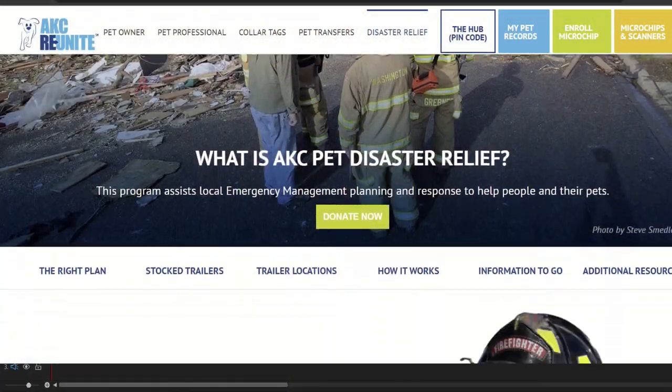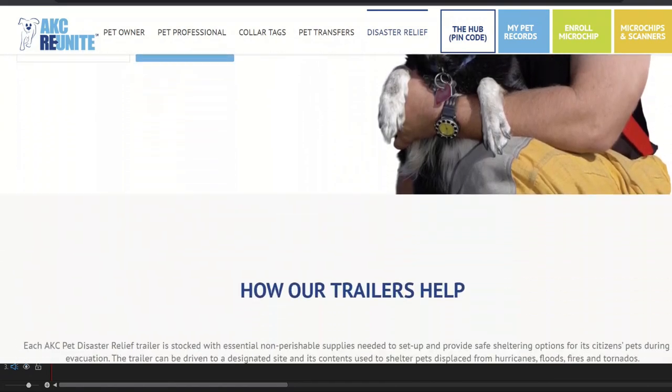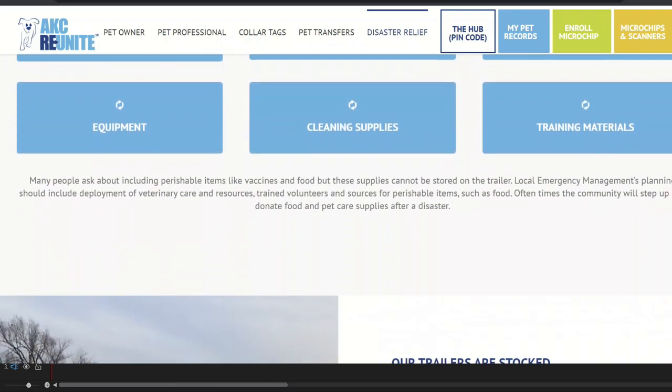There is only one fee to register your pet with AKC Reunite: $19.50 lifetime, no yearly fees. There are no premium memberships or extra services, but that 24-7 call center is the most valuable thing you need and they've got that available for you. As a non-profit, AKC Reunite also has some really cool charitable programs. For example, they provide disaster relief for pets — they have fully stocked trailers for emergencies which can serve as pop-up medical centers, animal shelters, or lost and found reunion centers.